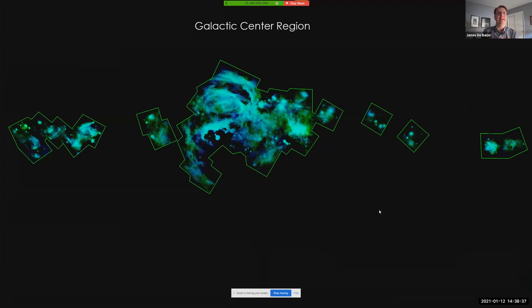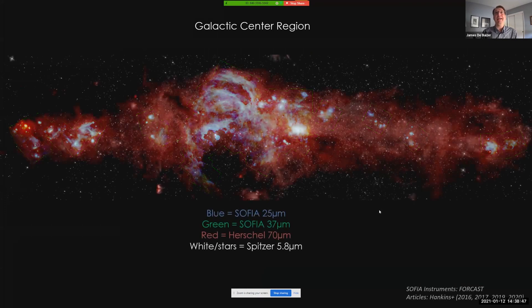Combining these SOFIA data with Herschel 70 micron data and overlaying an unsaturated near-infrared star field from Spitzer reveals a beautiful composite look at our inner galaxy. This single image provides a simple, profound visual demonstration of the powerful synergies that are possible when SOFIA data is combined with data from other wavelengths, from facilities like Spitzer and Herschel.